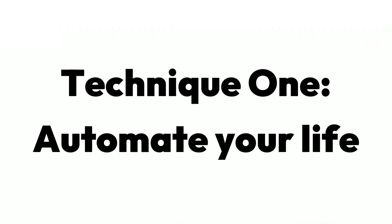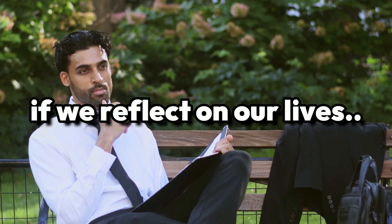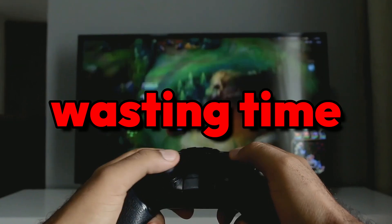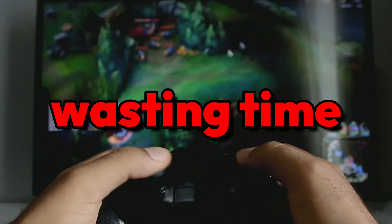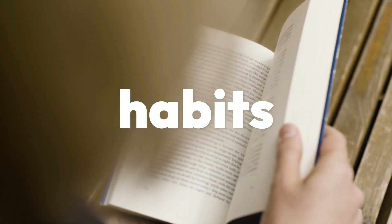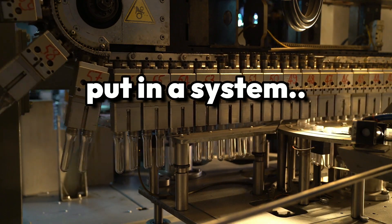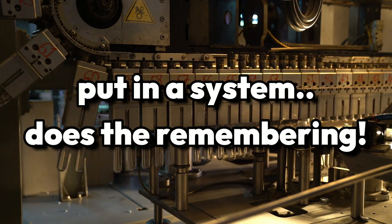Technique 1: Automate your life. If you're not sure what this means, let us explain. If we reflect on our lives, we'll come to realize that we're wasting a lot of time on things that don't even deserve our time. Whether it be tracking your workouts, keeping up with habits, or just remembering things in general, all these things can be put into a system that does the remembering for you.